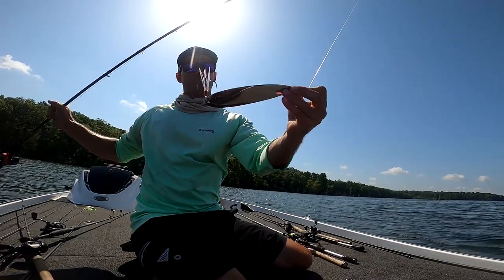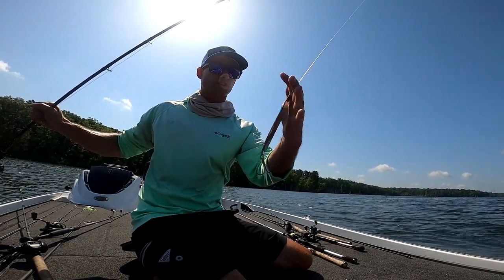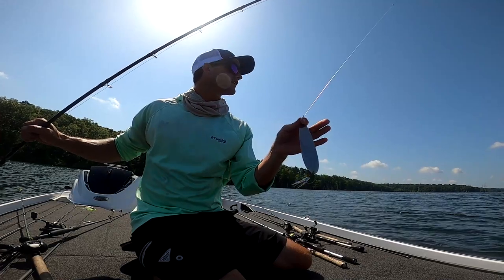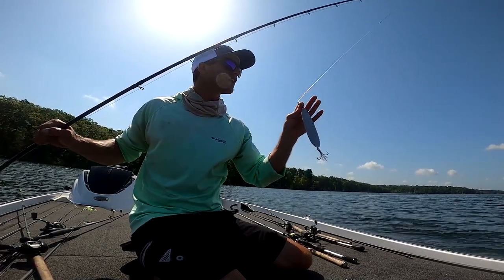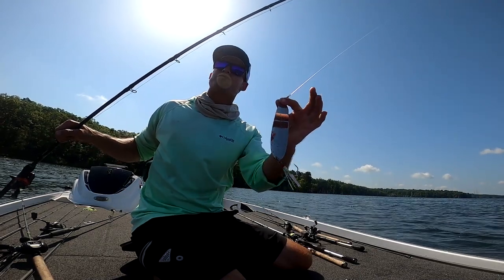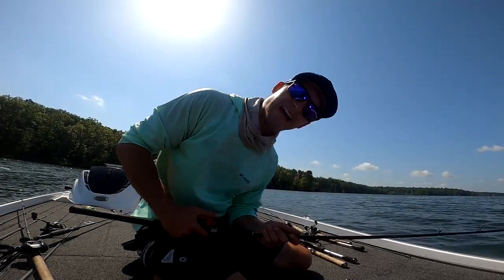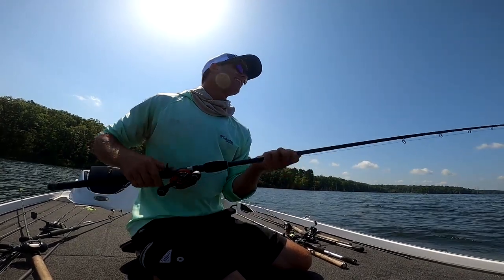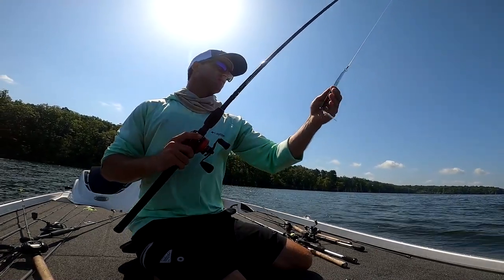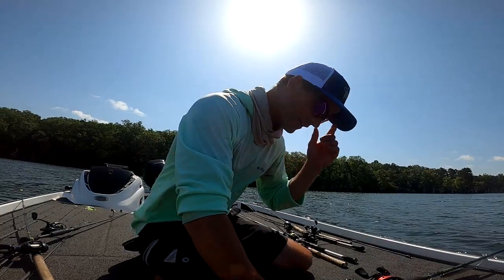That's a six inch flutter spoon — I think it's a Nikko's. I bought these at Tackle Warehouse or Bass Pro Shop; they're hard to find in stock right now like any tackle. This is starting to become one of my favorite baits. At the end of the video I'm going to show my top baits — this is quickly becoming very addictive because I just love the bite on a flutter spoon. Hopefully once it cools down and this summer heat goes away, these fish will be more apt to bite.